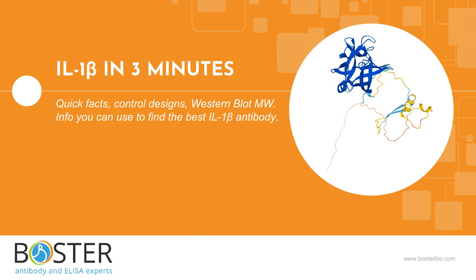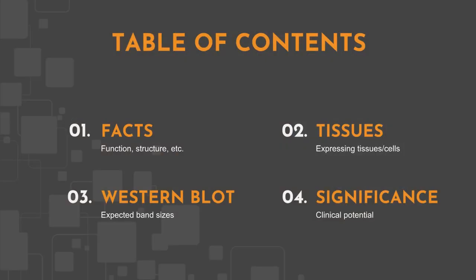Does your next experiment involve interleukin-1-beta? This video is for scientists who want to run western blot, IHC, flow, or other immunoassays against interleukin-1-beta. We will cover some basic facts, protein expression, and interleukin-1-beta's expected behavior in western blot.